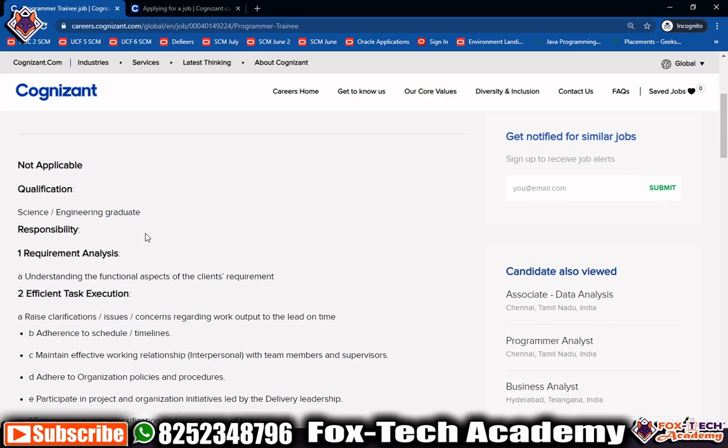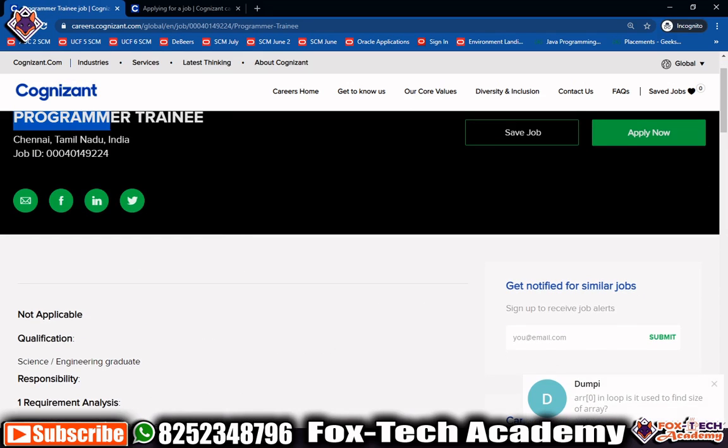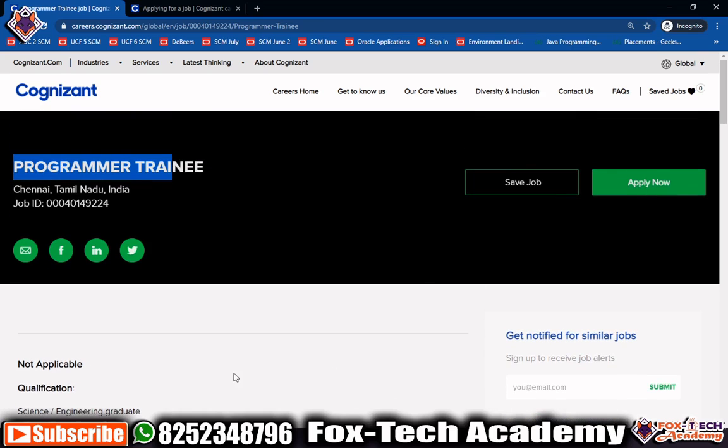This is a Programmer Trainee role. After applying, they will review your CV. If your CV is shortlisted, they will send you an email confirming that. After that, you will get another email for an online test. When you qualify that online test, they will call you for a technical interview, and after that there will be an HR interview.